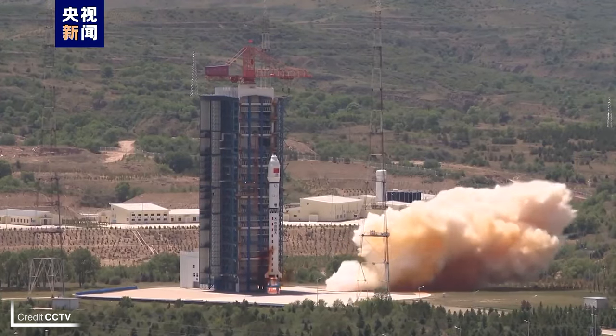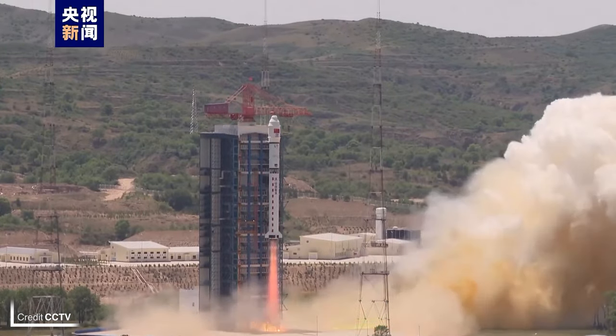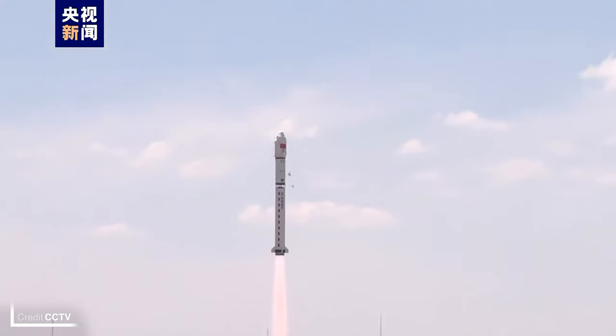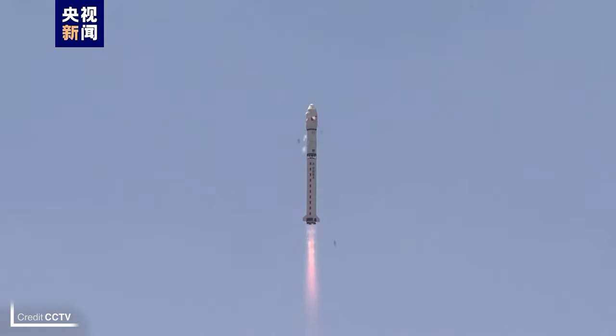China was flying again on Thursday, with four commercial LEO observation satellites launching atop a Long March 2D from Launch Complex 9 at the Taiyuan Satellite Launch Center at half past five universal time. The type's fourth launch of the year was a success, with all payloads ending up in a sun-synchronous orbit.